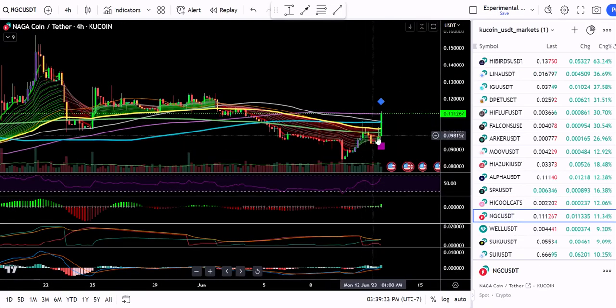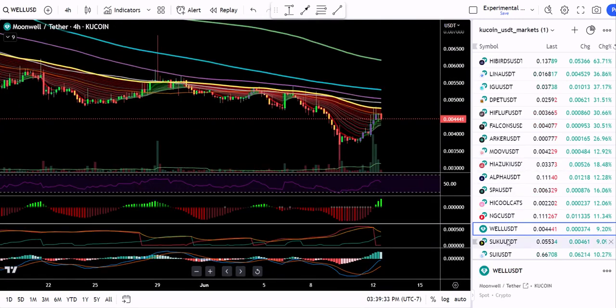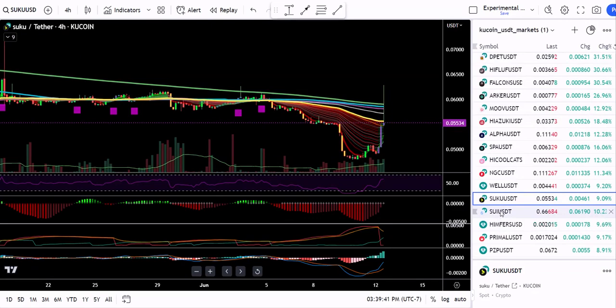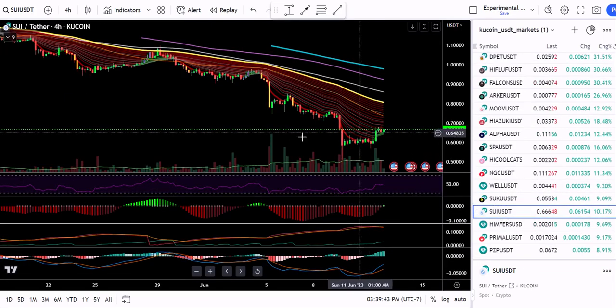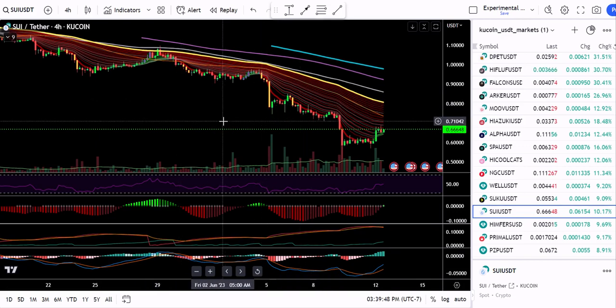NGC — another big move out of a lower area. Looks like it's being moderately traded. Downtrend. Suku — another pump, basically pump and dump. Sui — really popular coin, it's just not doing well because most of the futures traders are trading Bitcoin.